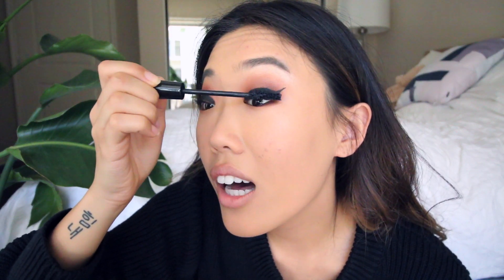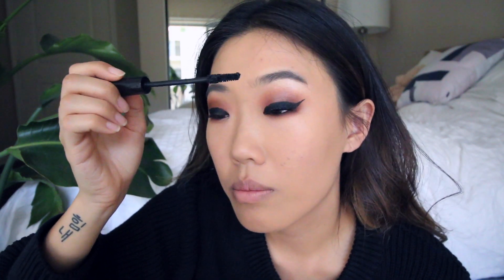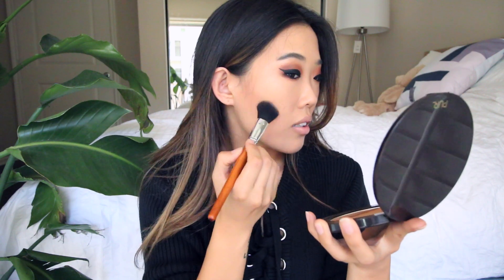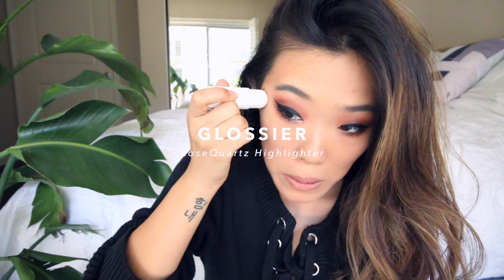Then I'm taking the It's Cosmetics Superhero Mascara — I love this mascara, it is amazing. I look like a different person with mascara. So my eyes are pretty much done. I'm gonna take the matte side of the bronzing palette and with a contour brush do a three motion contour, which gives a really nice glow. Then a huge fluffy brush to blend that all out. Then I'm taking the rose quartz highlighter and in a C motion I'm going to highlight the crap out of my face.